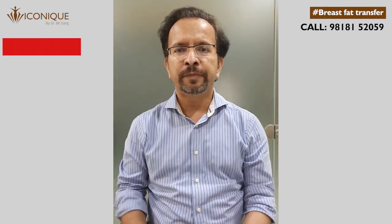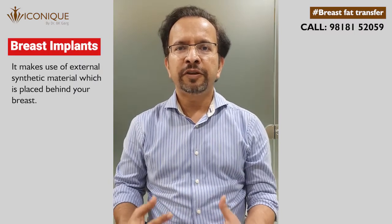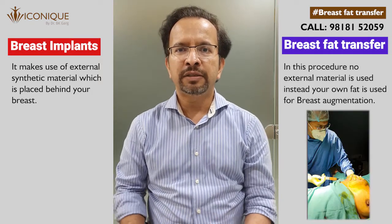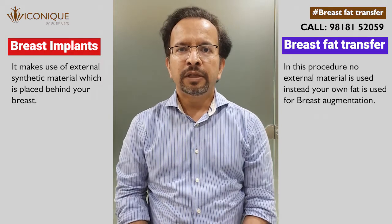How do breast augmentation by breast implants and by breast fat transfer differ? Breast implants make use of external synthetic material which is placed behind your breast, while fat transfer uses your own fat cells and there is no external material used for enhancing your breast.